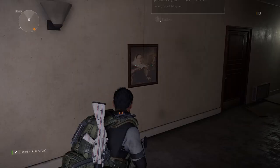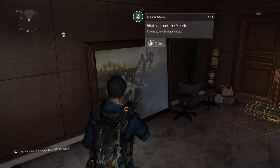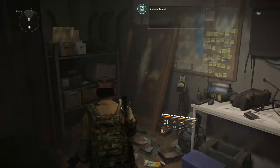What up, what up, what up fellow agents! Pure Prime here, back again with another video about where to find all the artwork in The Division. Let's go!